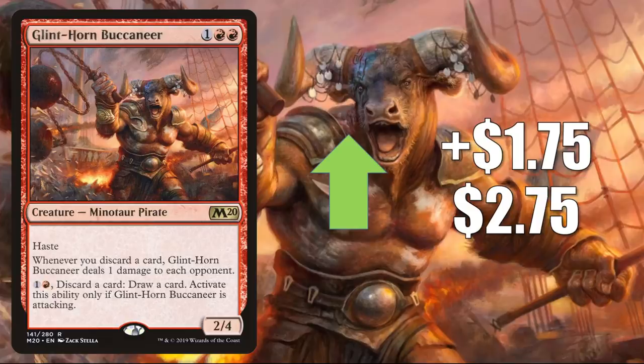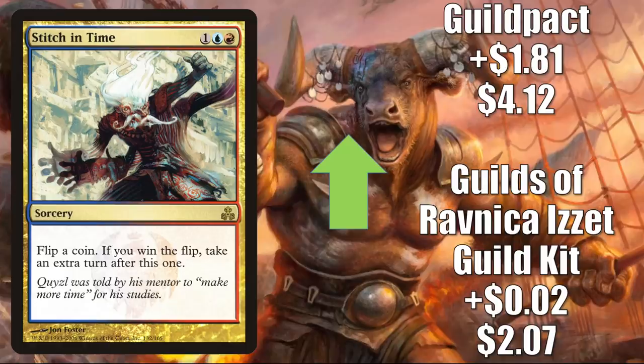Number 9 is Stitch in Time, and this one's kind of interesting. The Guilds of Ravnica guild kit copy is only going up $0.02 to $2.07 for a 1% increase — I don't think people have noticed that copy yet. The Guild Pack copy, though, goes up $1.81 to $4.12, which is a 78% increase. This is a card that currently sees play in Commander Okown and Zendrasplit builds and more. Again, it is a Commander Legends preview that is pushing this card as well as some others you're going to see later in the video, and that card is Crark the Thumbless.